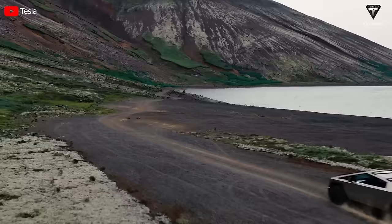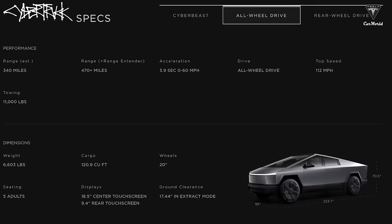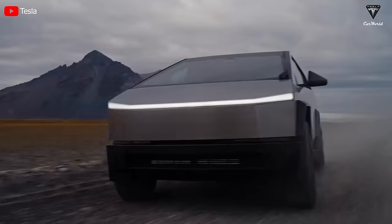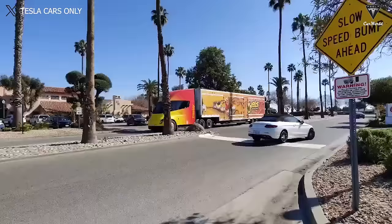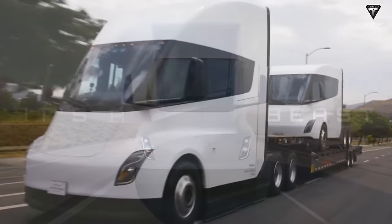Meanwhile, the Cybertruck's range after the delivery event brought many different emotions. The dual-motor increased to 340 miles compared to the 300-mile range announced before. But the CyberBeast is the opposite — this variant initially had many expectations when Tesla announced a range of up to 500 miles, but in the end, 320 miles was the final specification that customers received. So, is it possible that the upcoming Tesla Semi sleeper cab version will have a range adjustment? The answer may be yes, or it may be no, because we need to consider many factors such as the role of the two vehicles, battery technology, and the challenges created for the manufacturer.